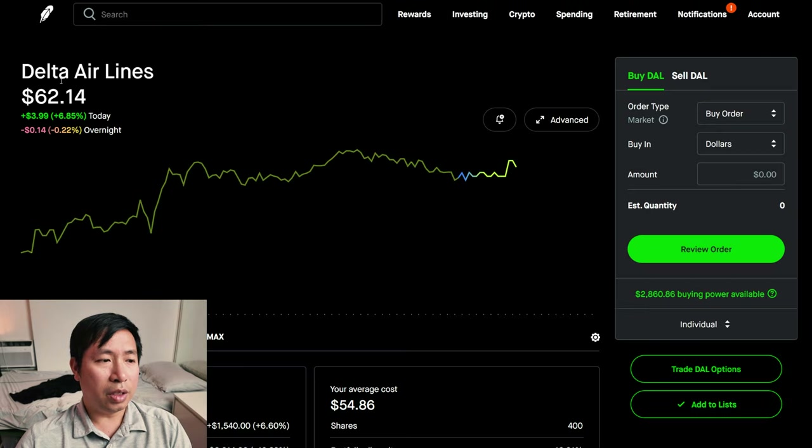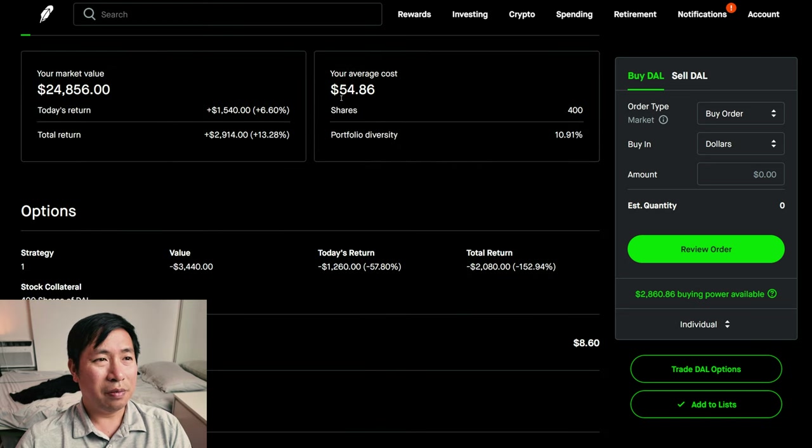I have 400 shares of Delta Airlines. Delta Airlines is at $62.14. My average cost, $54.86. My total return, $2,914.